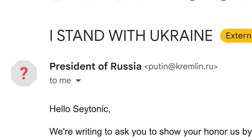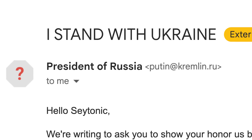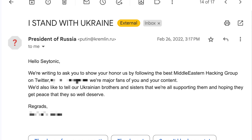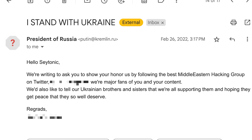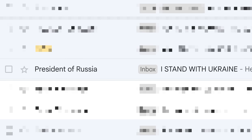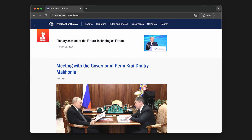Three years ago, I received an email from Putin himself, or at least what appeared to be his own email address. A hacktivist group claimed to have hacked Putin's email, and of all the things they could have used it for, decided to send me a message. The email landed straight in my Gmail inbox. The sender address checked out — putin@kremlin.ru — the actual Russian presidential website. On the surface, everything appeared to be legit.